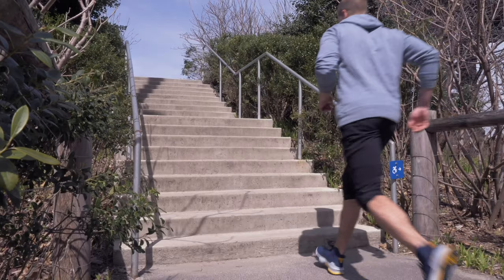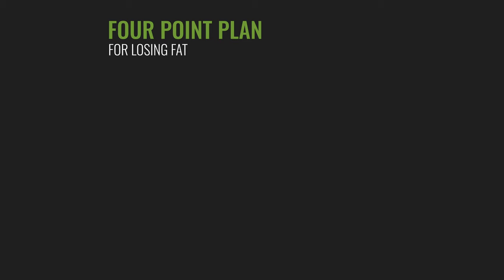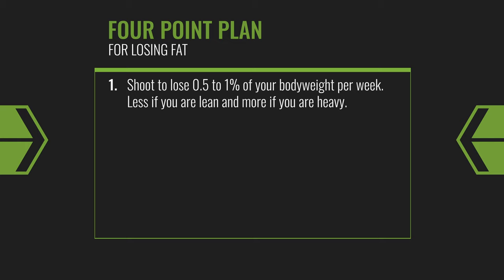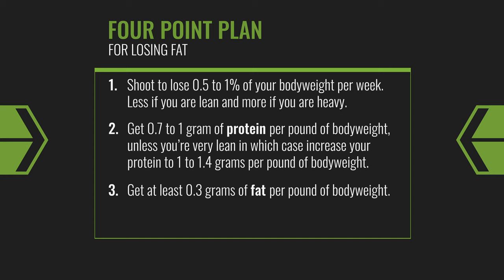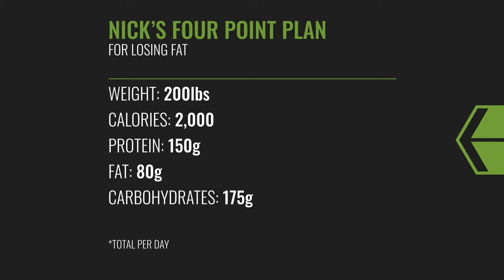Here is your four-point plan for losing fat. Number one: aim to lose 0.5 to 1% of your body weight per week. Number two: get about 1 gram of protein per pound of body weight — if very lean, up to 1 to 1.4 grams per pound. Number three: get at least 0.3 grams of fat per pound. Number four: fill the rest with carbohydrates. For example, at 200 pounds eating 2,000 calories: 150 grams of protein, 80 grams of fat, and roughly 175 grams of carbohydrates.